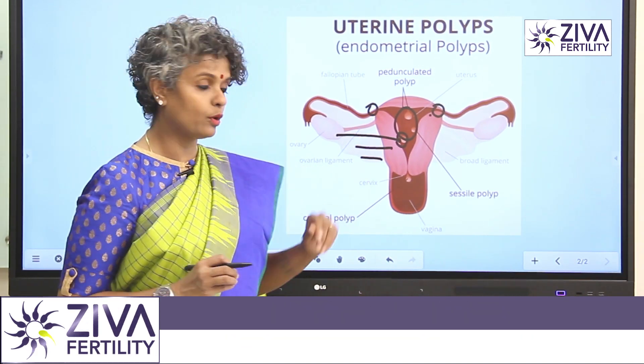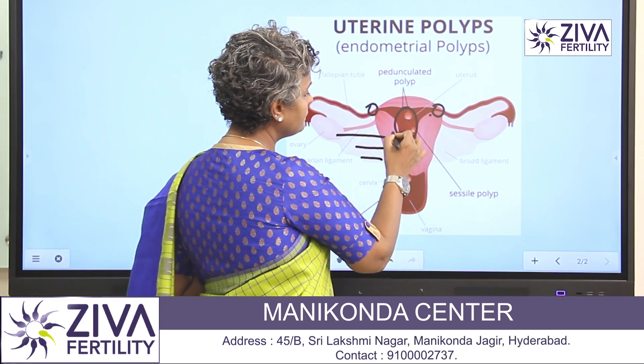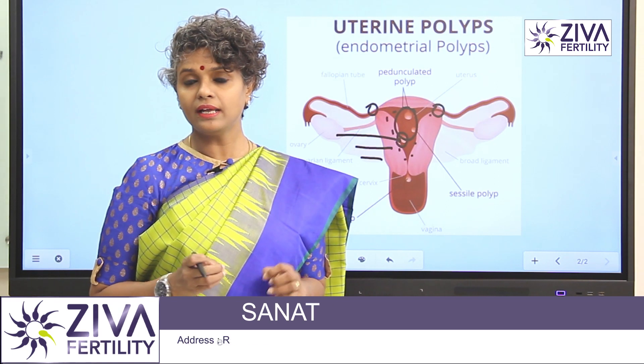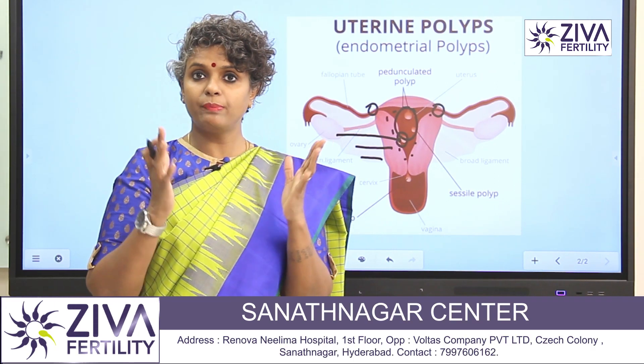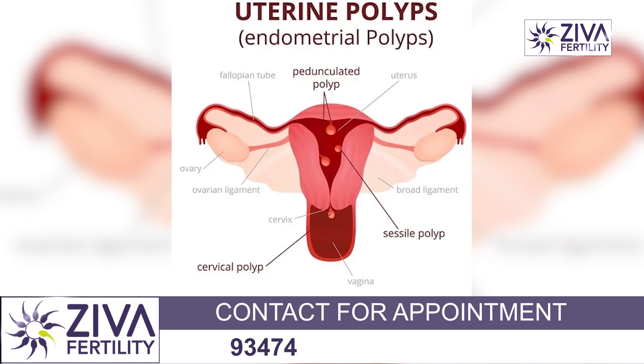The second point is the number. If there are numerous polyps inside the endometrium, the space for an embryo to implant and grow inside the endometrium is reduced.